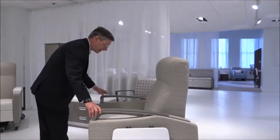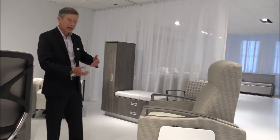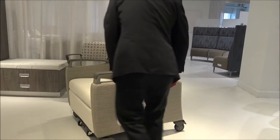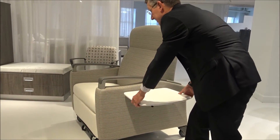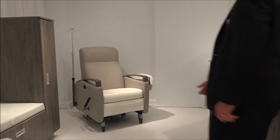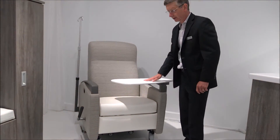This is a bariatric recliner — not only wider, it has more foam, more support, and a capacity of 500 pounds. Here you see a tablet that flips up to the side; on one of the others, you see a tablet that swings across the front. So it depends on what the requirements would be for the patient.